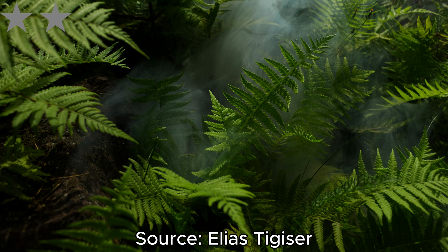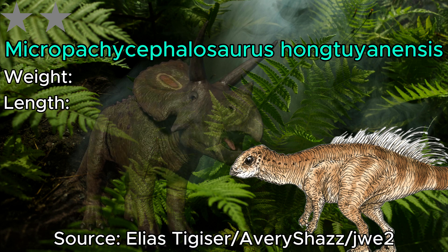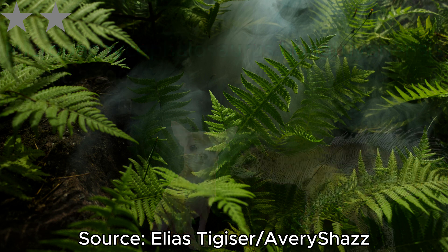Moving on, we have a rather confusing dinosaur — Micropachycephalosaurus. Although you would think this guy is in the Pachycephalosaurus family tree, you'd be wrong, because this guy is actually closely related to the ceratopsians. Moving to its actual size, Micropachycephalosaurus was 100 centimeters in length and 2,300 grams in weight, which is about the same as your average chihuahua.